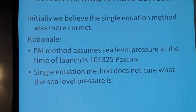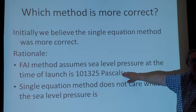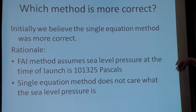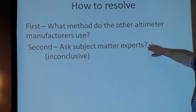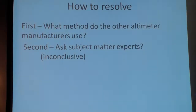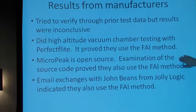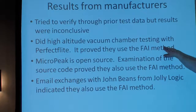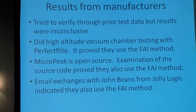The question was: which method was more correct? I thought the single equation was, because I didn't think you could assume the sea-level pressure on the day you flew matched the ISA standard. My method doesn't depend on sea-level pressure, so I thought it would be more accurate. I consulted subject matter experts — a person from University of Wisconsin–Milwaukee thought my method was better; the person from Marquette didn't know. But when I did more vacuum chamber testing, I found that every altimeter manufacturer uses the FAI method. I was the outlier. Email exchanges with John Beans from Jolly Logic were very helpful in steering me in the right direction.